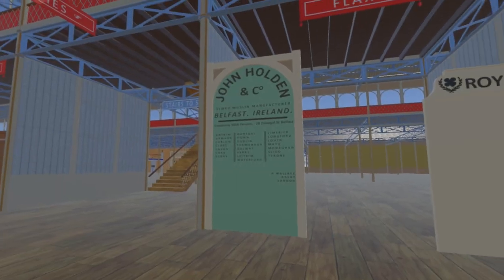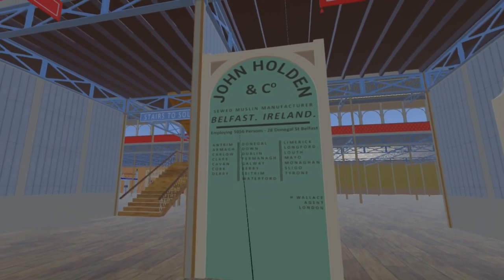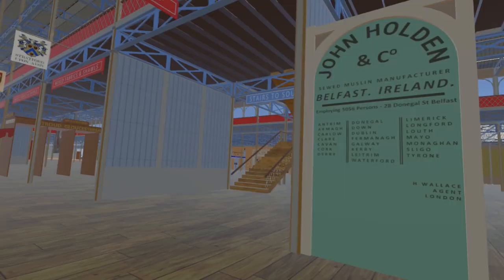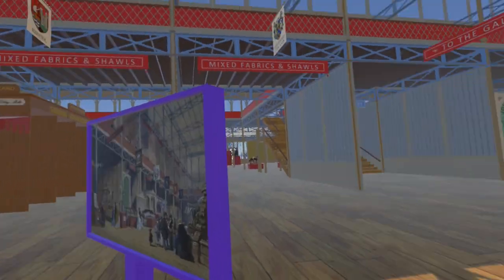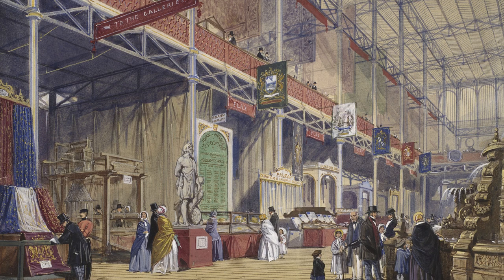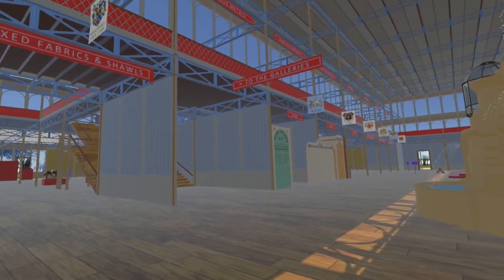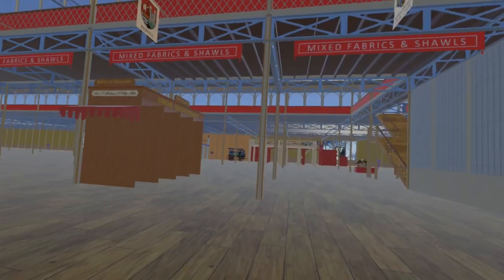Next is the stand of John Holden and Company of Belfast. This stand proudly proclaims they employed 5,056 persons, although the Illustrated London News of the 3rd of May 1851 exaggerates this to 8,000. Most of these would have been home workers using hand looms, common practice throughout the linen industry, although by the time of the Great Exhibition the transition to larger powered looms in mills was well underway.